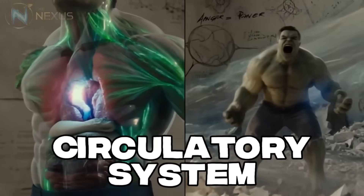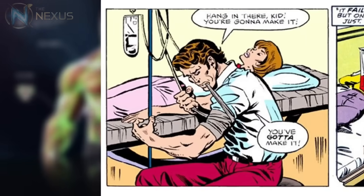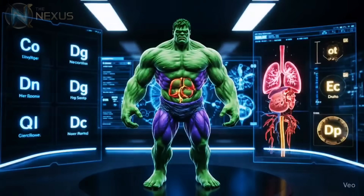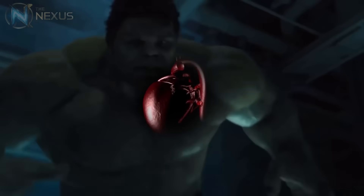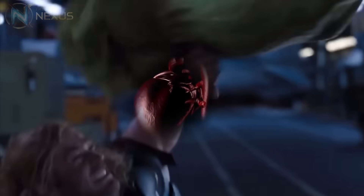The Hulk's circulatory system is equally fascinating. His blood is charged with gamma radiation, giving it unique properties. Blood transfusions from the Hulk to normal people have resulted in similar transformations, though generally unstable and dangerous. His heart beats at a rate that would kill a normal human, pumping blood through vessels that need to be incredibly resistant to withstand the pressure. In states of extreme anger, the Hulk's heart can beat more than 500 times per minute, sending waves of gamma energy through his body that further increase his strength.